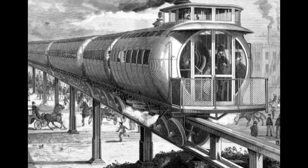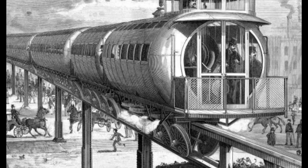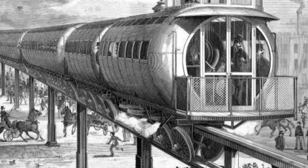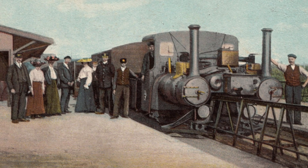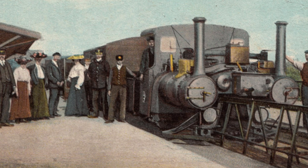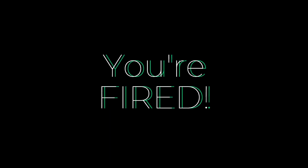It troubled the engineers that a steam locomotive was more energy efficient than the Aerotrain. When this was mentioned to upper management — that the Aerotrain would cost more money to run than it would make in return — the engineers were simply told they could look for employment elsewhere if they did not share the company's viewpoint.